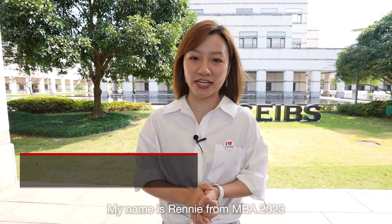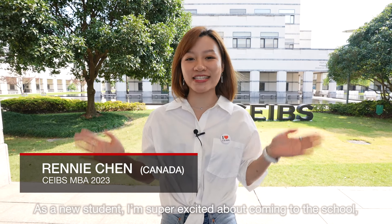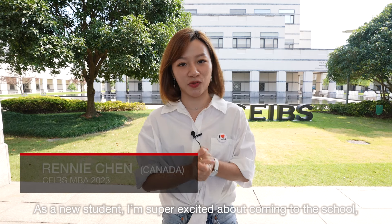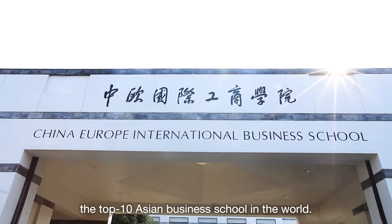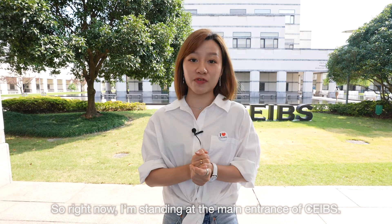Hi guys, my name is Renny from MBA 2023 and I will be a tour guide today. As a new student, I'm super excited about coming to the school, the top 10 Asian business school in the world. So right now, I'm standing at the main entrance of SIBS.